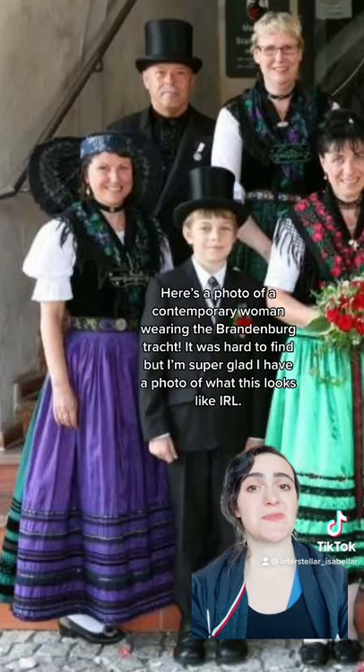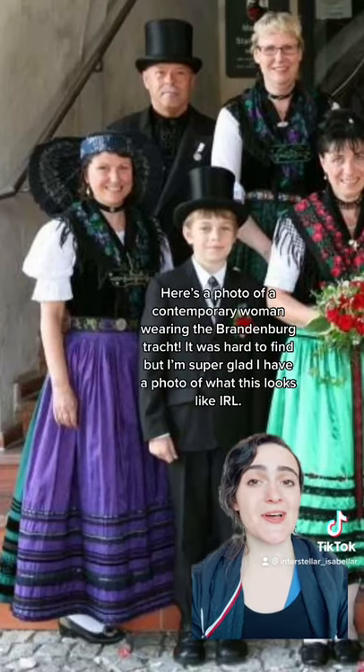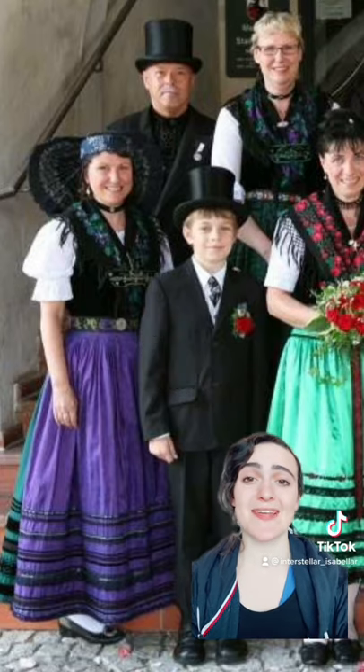It's a photograph of a contemporary woman wearing the Brandenburg Tracht. It's a little hard to find, but I'm super glad I have a photo of what this looks like in real life.